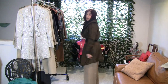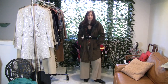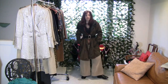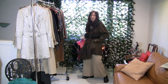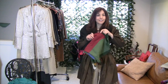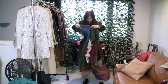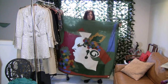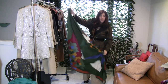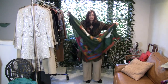Does anyone here remember Romeo Gigli? The belt is brown and black, which is a unique combination, and the coat is brown and black too. This 1970s Yves Saint Laurent piece — I love the colors with the autumn leaves.